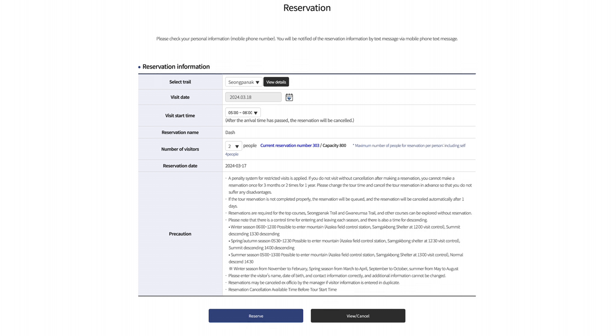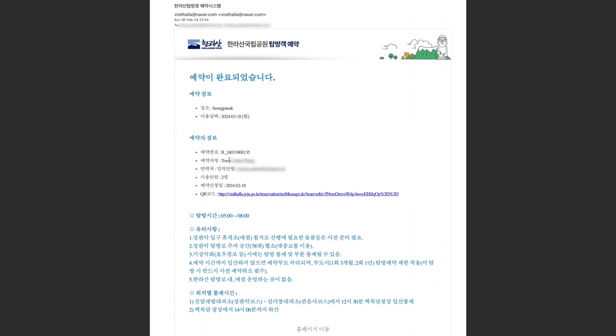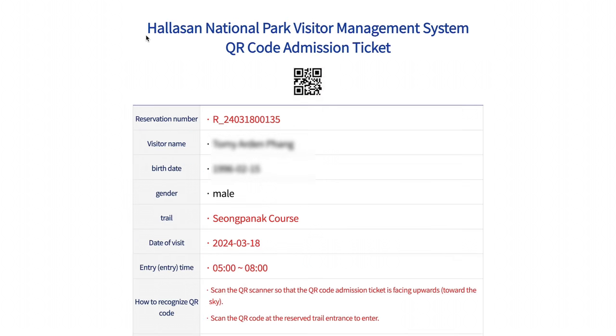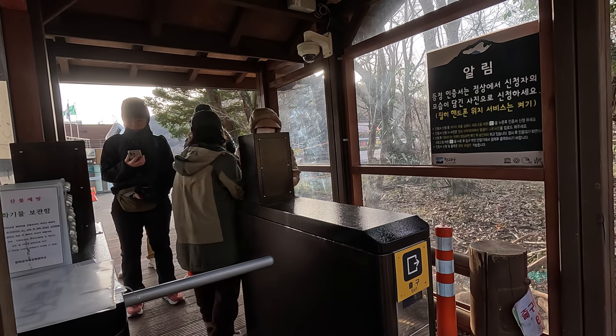The permit booking is free of charge. Once the booking is successful, you will receive a booking confirmation email. Take note of the line that says QR — clicking it will open your permit QR code, which you will need to get through the electronic gate at the trailhead.